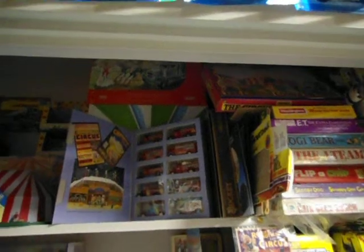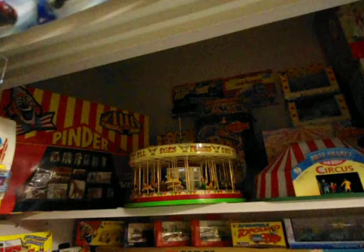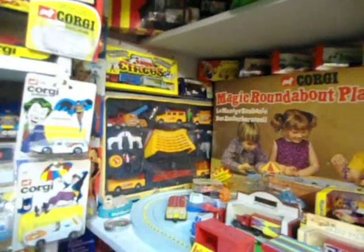I've also got a lot of circus models — Chipperfield's, Pinder Circus, etc. These got thrown around a bit, but I've reorganised it and put down the sticky matting and it's stabilised pretty well.